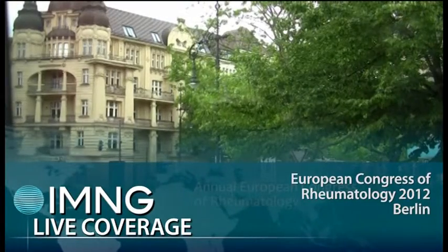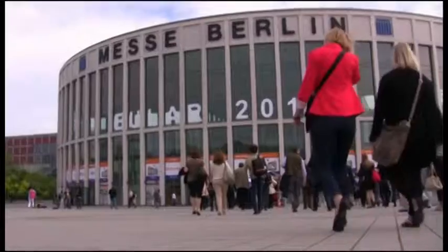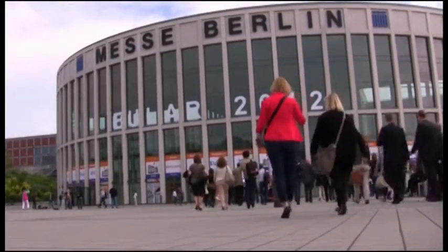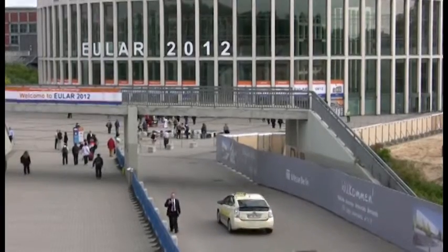Here in the German capital city of Berlin, at the annual European Congress of Rheumatology, a study was presented that compared the 2010 ACR-EULAR rheumatoid arthritis criteria with criteria from 1987. Dr. Humphreys, can you tell me what differences did you find when you compare these two sets of criteria?